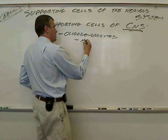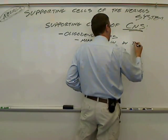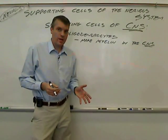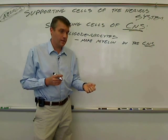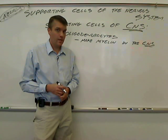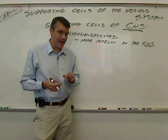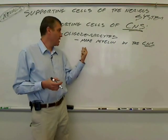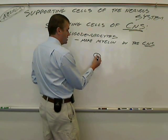The first one is oligodendrocytes. Oligodendrocytes make myelin in the CNS — only in the CNS. Myelin is very important to allow signals to travel faster along axons. Think of the white matter of the brain or the spinal cord — those are myelinated axons sending signals back and forth within the CNS, and the oligodendrocytes make that myelin.